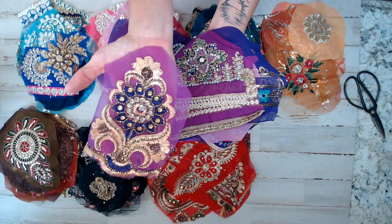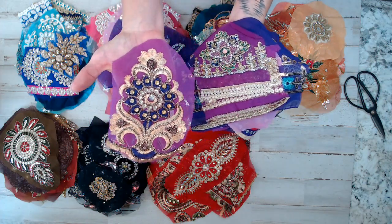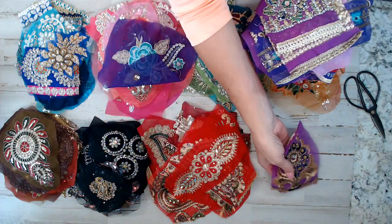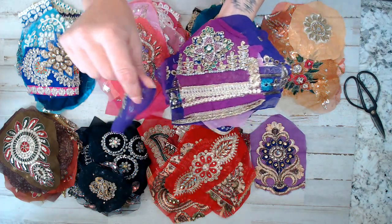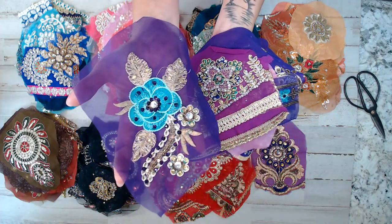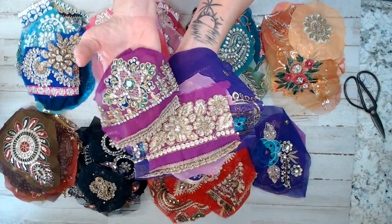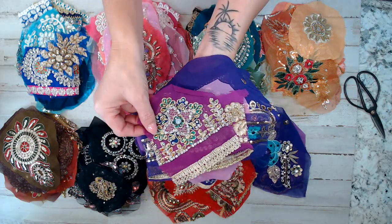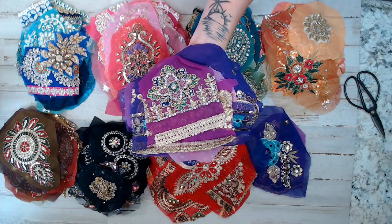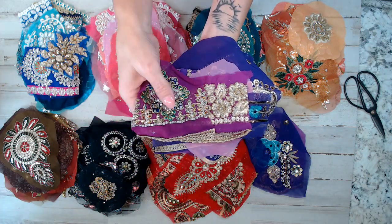Look at all the bling! A lot of these are heavily beaded with sequins. My hands are pretty large for a female and you can see how big these appliques are. When you get your pack — I'm showing you a cut version to show you exactly what you're getting, but most of my packs I've left a lot of fabric on the outer edges.